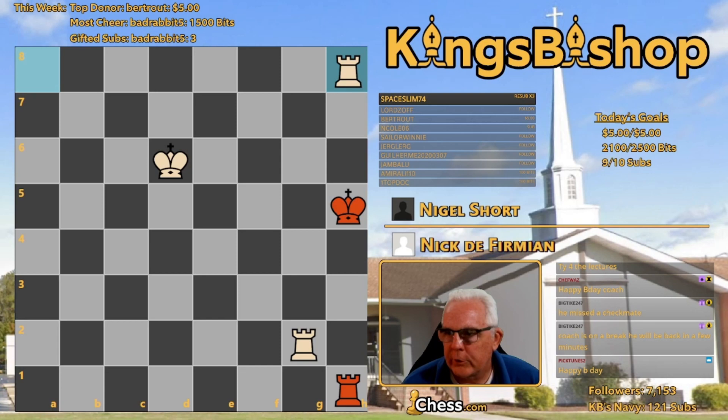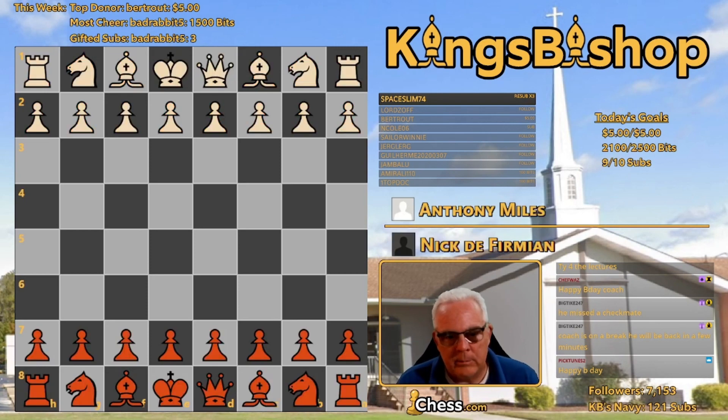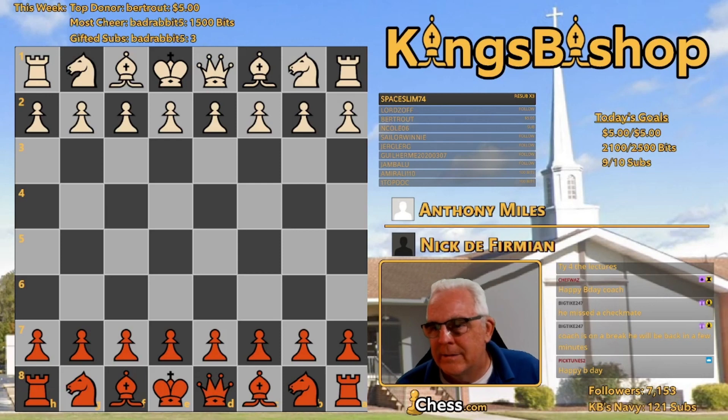The next game was also played at the Manila Interzonal Tournament, 1990, on July 5th of that year. Nick had the black pieces against the great Anthony Miles, who died young — he was diabetic. It doesn't gather it was managed all that well.